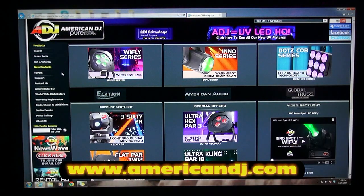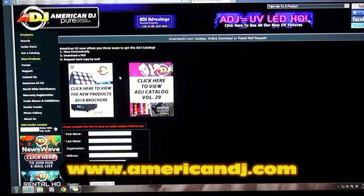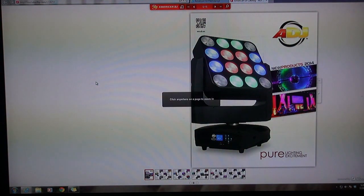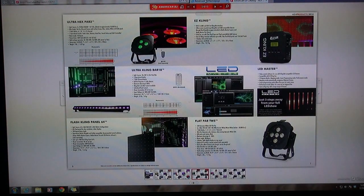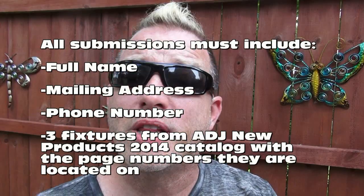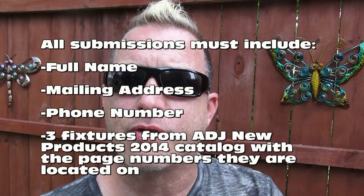The marketing department at ADJ decided to give it a little bit of a challenge — not a big one, anyone can do it. What you're going to do is go to the ADJ homepage, look at the new catalog which is online, find three ADJ fixtures you would be most interested in seeing at DJ Expo 2014 in the IDJ Now booth, let us know what pages those fixtures are located on in the catalog, and email all of that to marketing@americandj.com. There are only about 14 passes to be had, so get in right now and get your free expo passes.